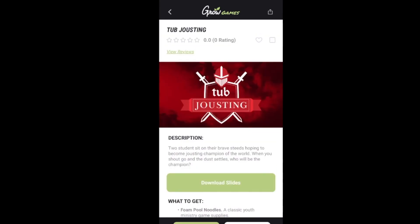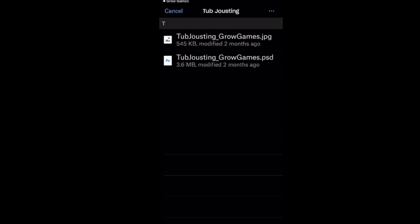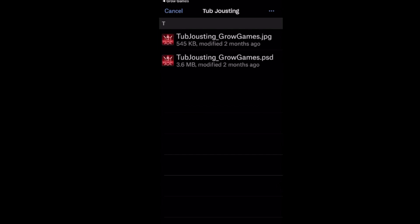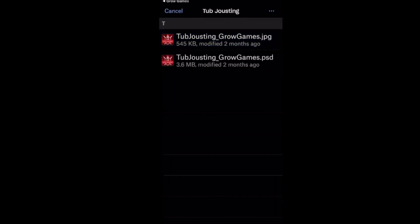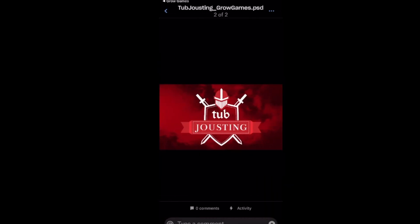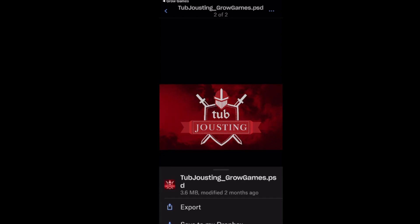They give you slides here. If I click download slides, it gives me the option of two slides — a JPEG slide I can put on the screen while the game is going on, or a PSD. You can download those and they go right to my Dropbox. I just click that and it says save to my Dropbox.